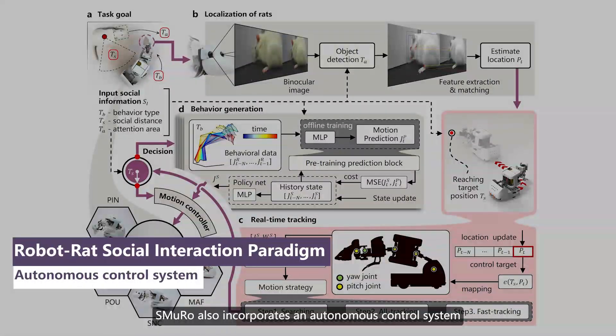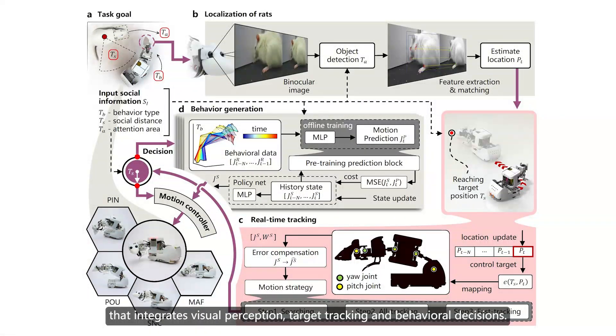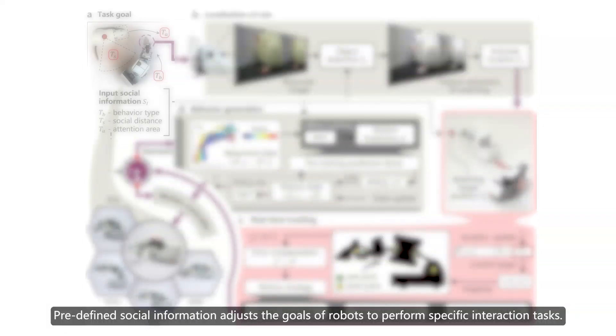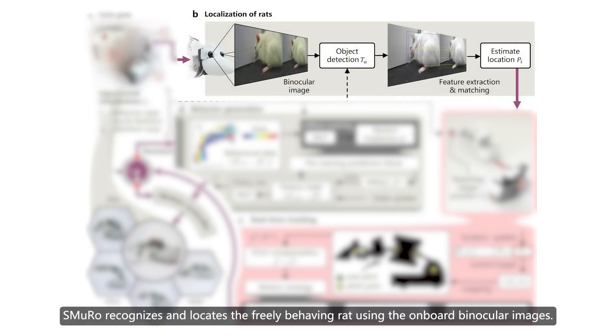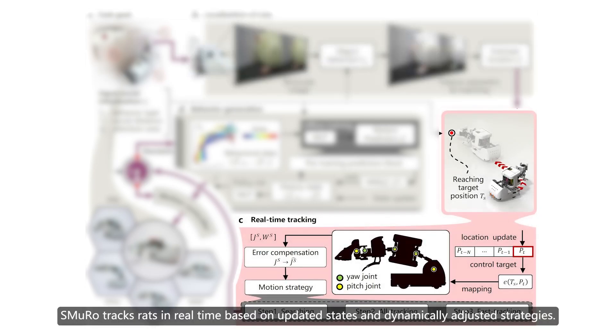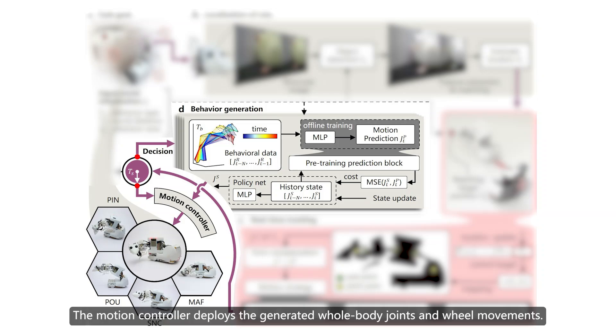SMURO also incorporates an autonomous control system that integrates visual perception, target tracking, and behavioral decisions. Predefined social information adjusts the goals of robots to perform specific interaction tasks. SMURO recognizes and locates the freely behaving rat using the onboard binocular images. SMURO tracks rats in real time based on updated states and dynamically adjusted strategies. The motion controller deploys the generated whole-body joints and wheeled movements.